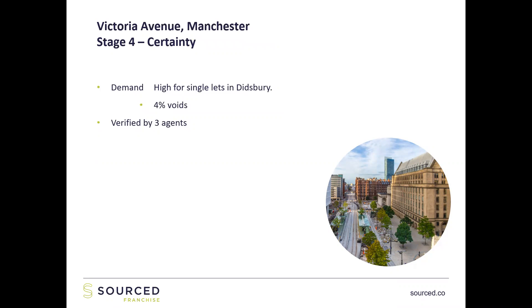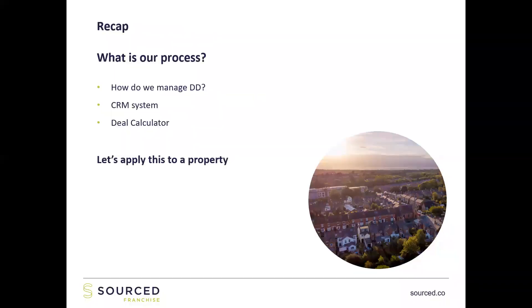Which option are you going to choose — flipping it and making a big six-figure sum, or holding it and making 6.1%? For me, I'm going to choose option one all day long. If I can have a few of those projects overlapping, then I'm a very happy person. Moving on to stage four — certainty: talking to three estate agents about properties, there's high demand for single lets in Didsbury. But really we're not going down that route — we're going to flip the property. Sales stats are very strong for Didsbury — it's a beautiful, very high-demand area of Manchester, confirmed by estate agents. So it makes sense to go for option one. It's fairly easy to have one of these projects on the go at any one time because you're not overwhelmed by numbers.